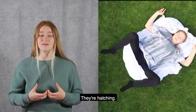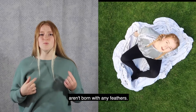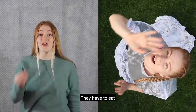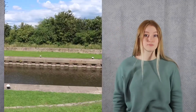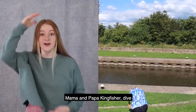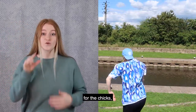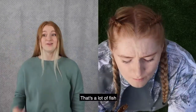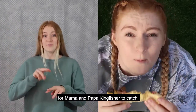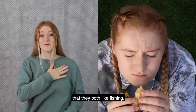These are the kingfisher's eggs. They're hatching but kingfisher chicks aren't born with any feathers. They have to eat a lot of fish to help them grow. Mama and papa kingfisher dive into the canal to catch the fish for the chicks to eat. Each chick eats 12 fish a day. That's a lot of fish for mama and papa kingfisher to catch.